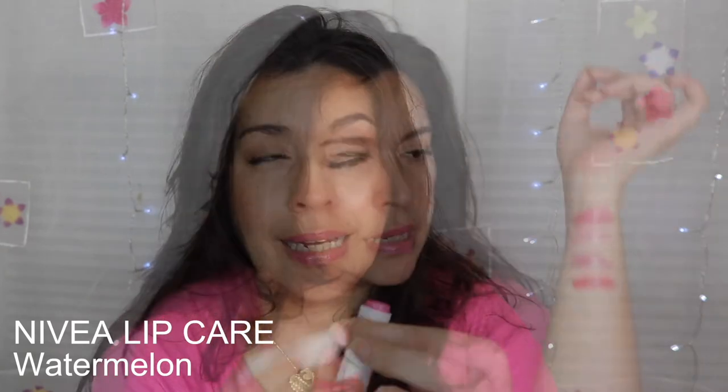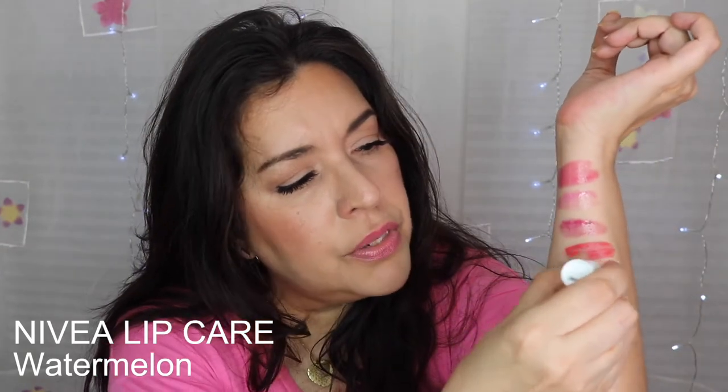Not only is it the color watermelon, it's also the smell of watermelon — a really nice scent. Here's a swatch. As you can see, it's really a wash of color, but when you put it on your lips, it just looks so youthful and fresh. I love this one.